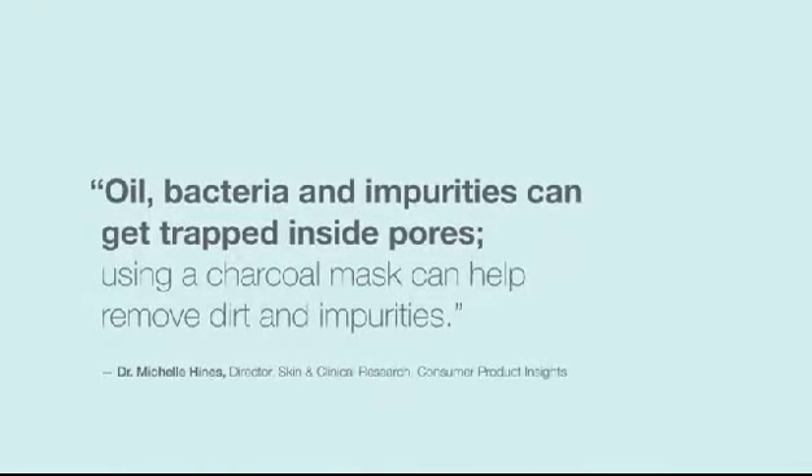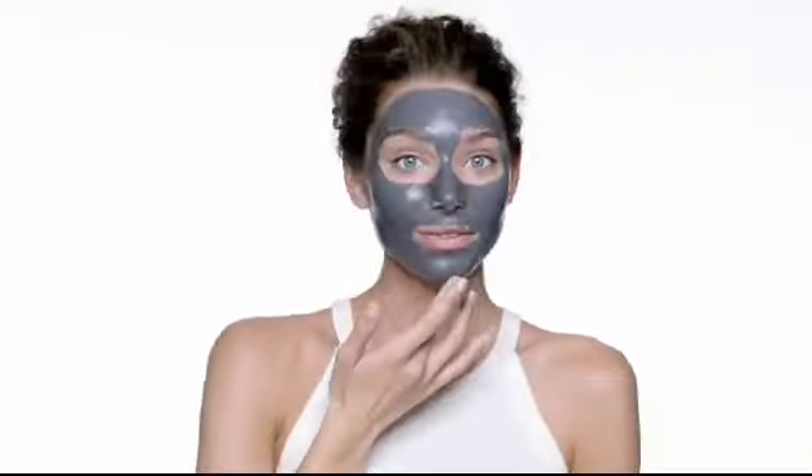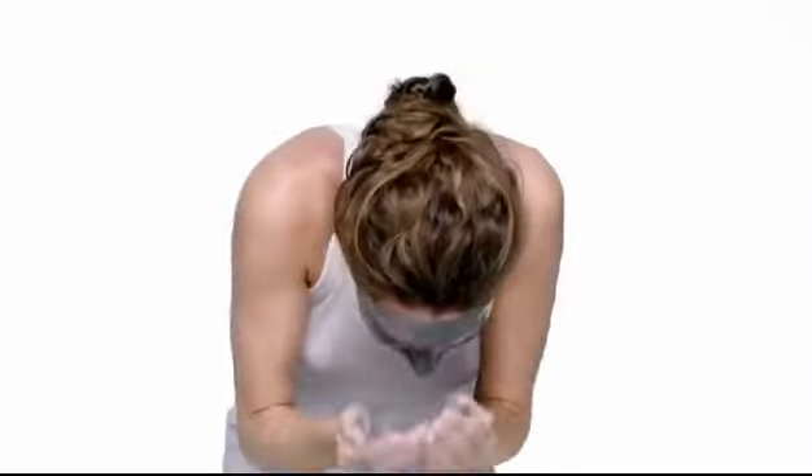Oil, bacteria, and impurities can get trapped inside pores — using a charcoal mask can help remove dirt and impurities. This triple action formula deeply cleanses skin and immediately reduces shine with a cooling sensation. Active charcoal acts like a magnet to withdraw dirt and debris. Honeysuckle and navy bean extracts are shown to target the appearance of skin discoloration. It's a breeze to use and a cinch to rinse, leaving your skin feeling refreshed.